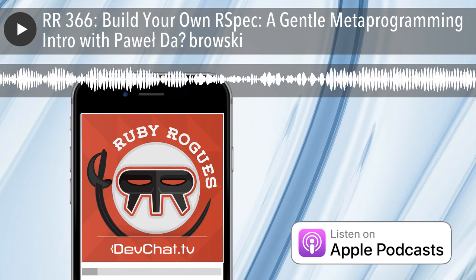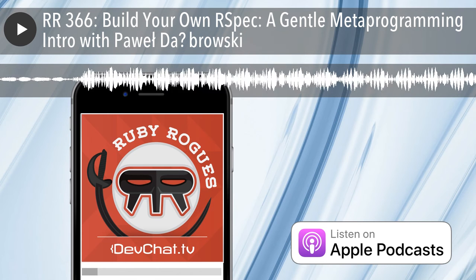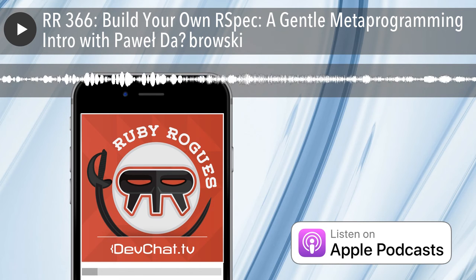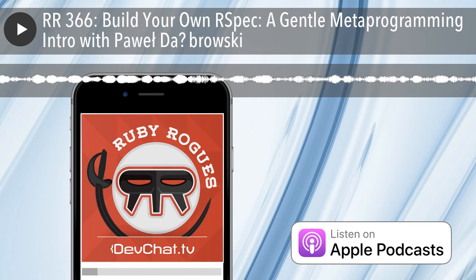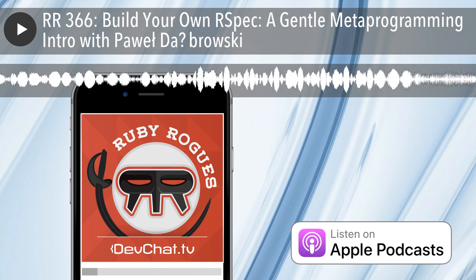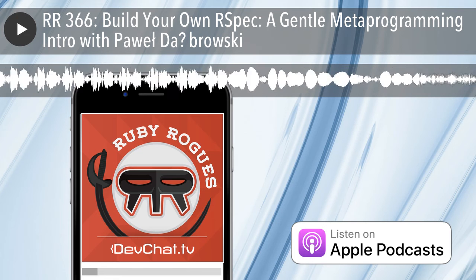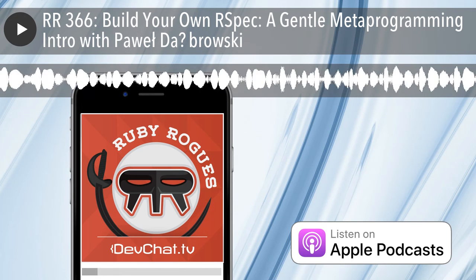All right, well we'll go ahead and wrap this one up. Thanks for coming, Pavel! Thank you for inviting me — it was a great experience and I'm looking forward to seeing you again in the future. We'll catch everyone next week. Bye! Bandwidth for this segment is provided by CacheFly, the world's fastest CDN. Deliver your content fast with CacheFly — visit c-a-c-h-e-f-l-y.com to learn more.